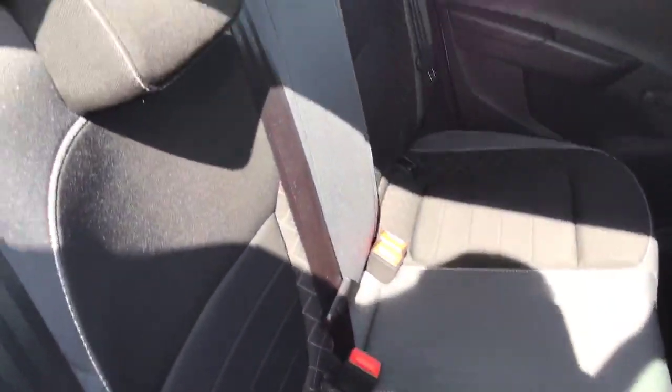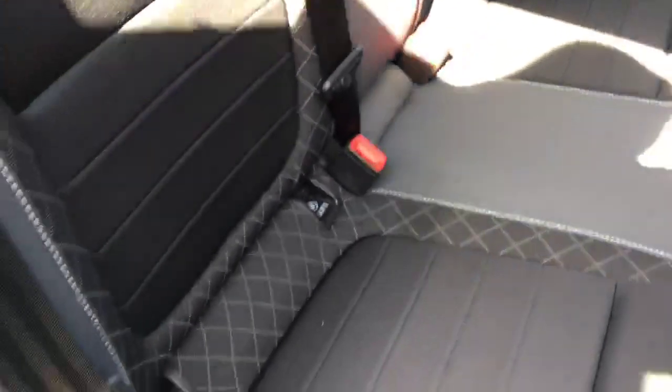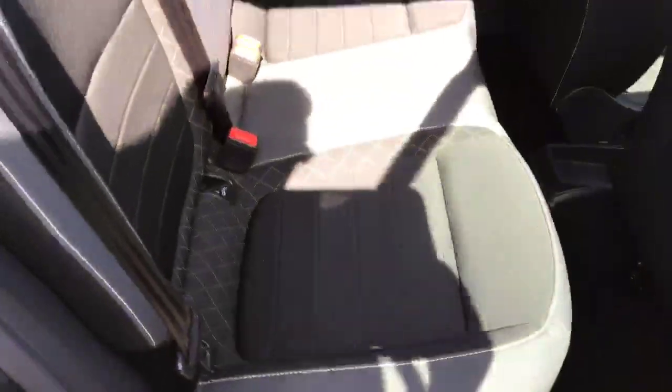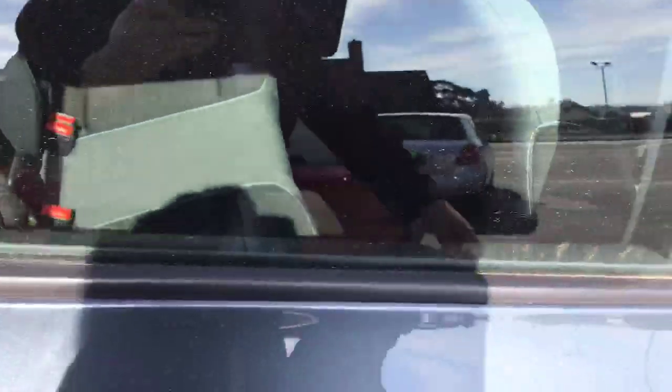In one of the latest Fabias, it's got the upgraded seating interior which used to be standard on the top of the range, so it does look much nicer inside. Isofix is standard on the outer two seats, which is standard across all Skodas.